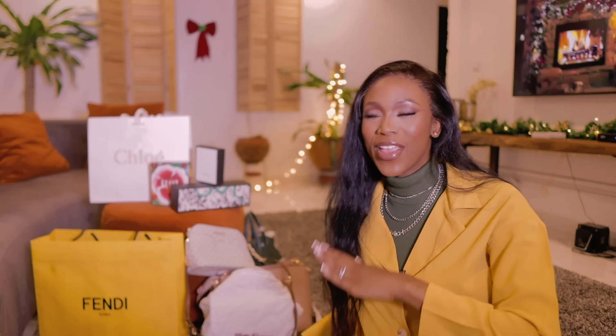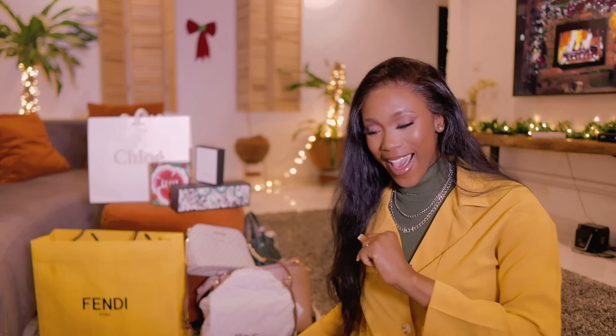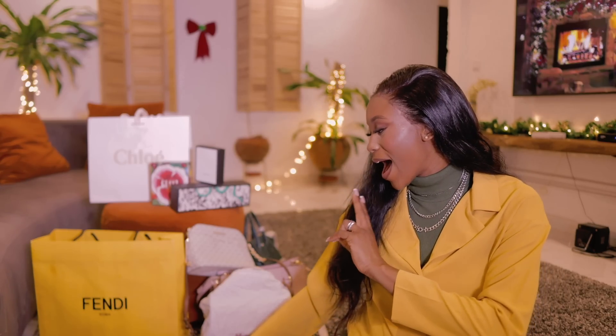Hey loves and welcome back to the channel! In today's video I felt like being very comfortable, sitting on the floor, having a not-so-scripted video with you guys, while doing a huge luxury haul. I'm going to be showing you some of the items I got from my recent trip and trying them on at the same time. I have items ranging from wallets to bags to sunglasses to footwear.